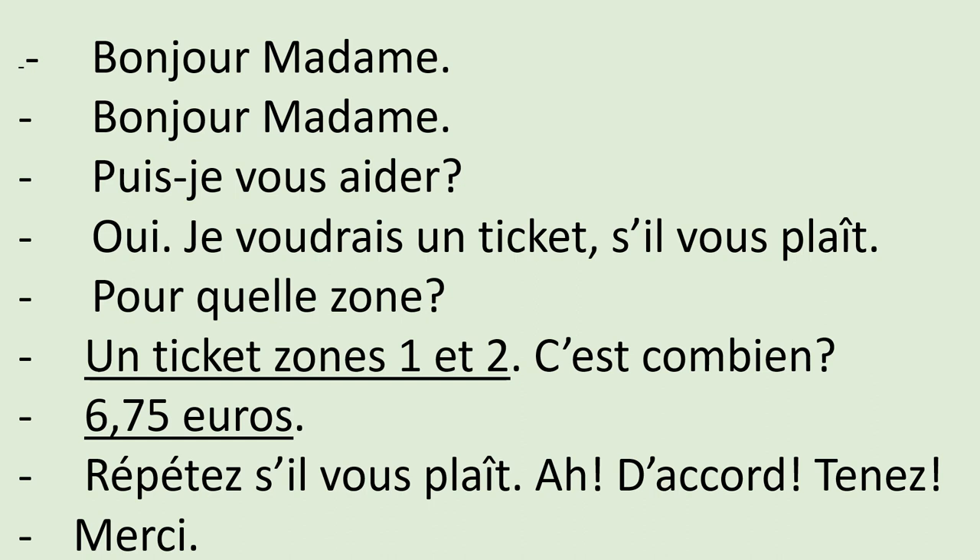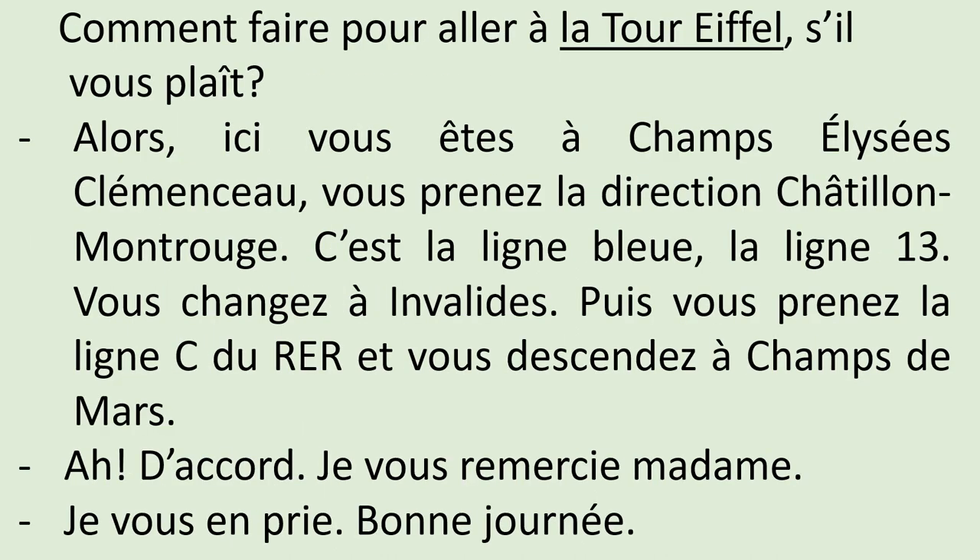Comment faire pour aller à la Tour Eiffel, s'il vous plaît? — Alors, ici vous êtes à Champs-Élysées Clémenceau. Vous prenez la direction Châtillon-Montrouge — c'est la ligne bleue, la ligne 13. Vous changez à Invalides. Puis vous prenez la ligne C du RER et vous descendez à Champs-de-Mars.